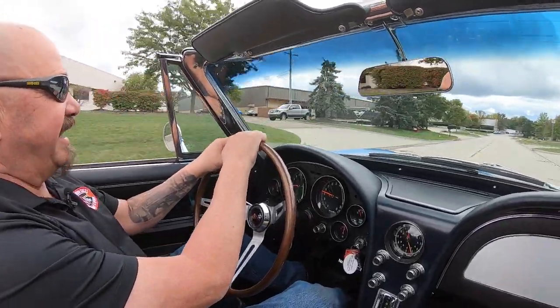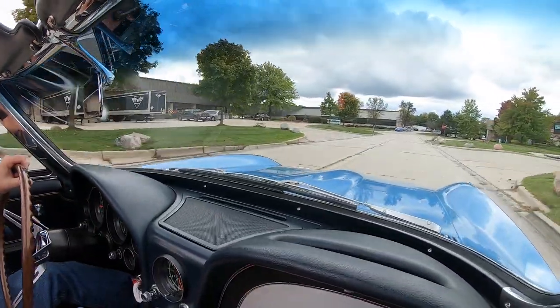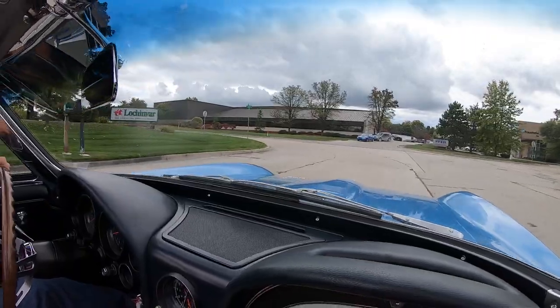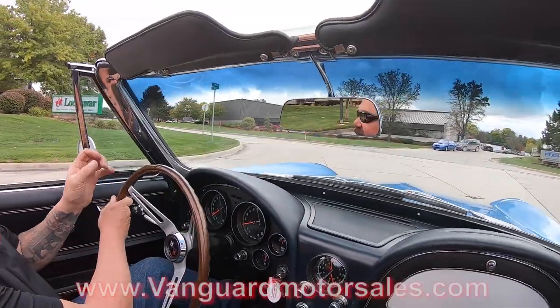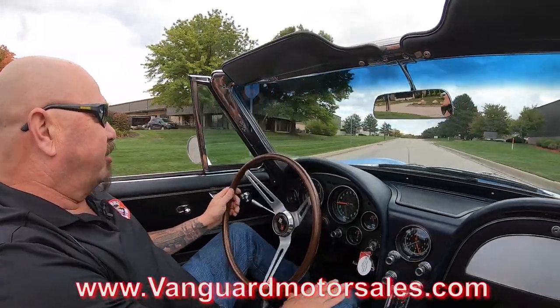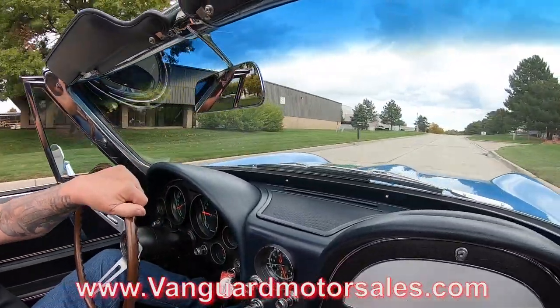And if you want a little help on financing, we've got bankers that can help you finance it. You can either do that with Tom on the phone, or you can do it on our website at VanguardMotorSales.com. Just go right to the car, scroll down to the bottom, and all the information is right there for you.